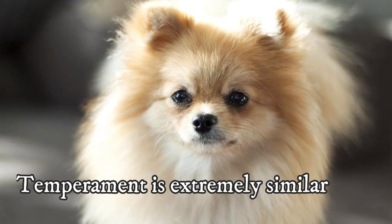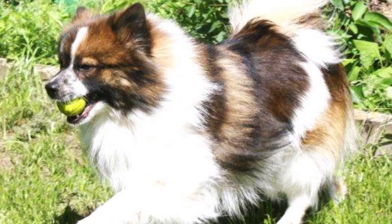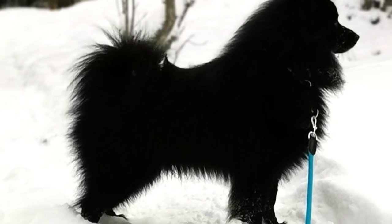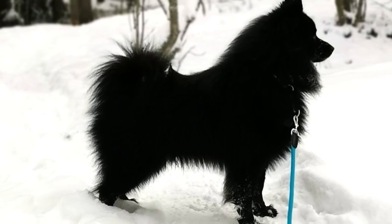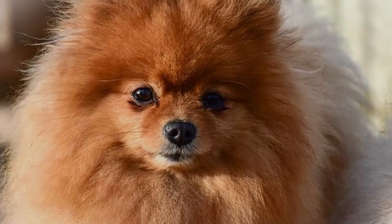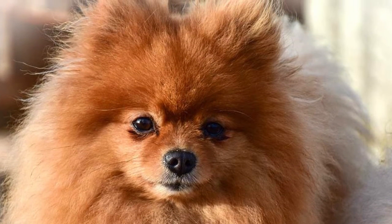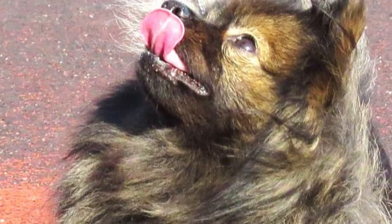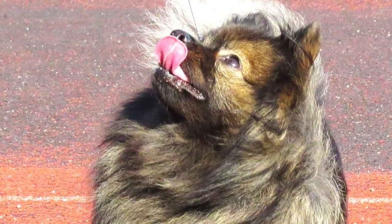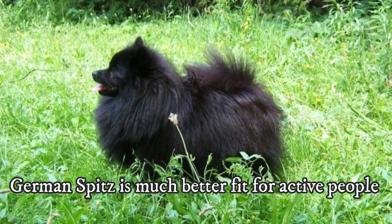These dogs are no couch potatoes — they are both lively and quite energetic, and some people call them pocket rockets. The German Spitz definitely requires more exercise than the Pomeranian. The Pomeranian is known to have bursts of energy but will be happy with a few daily walks and some playtime. The German Spitz, on the other hand, is always ready for a long hike or walk and any outdoor adventure. They can also go jogging and are a much better fit for active people who want a companion for outdoor activities.